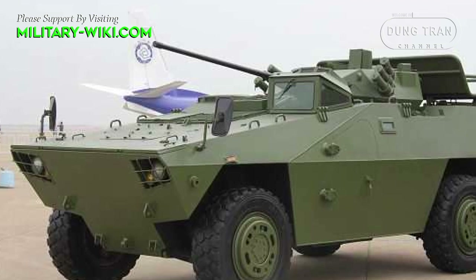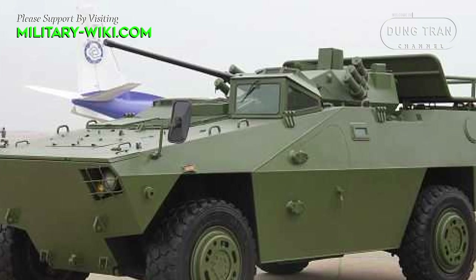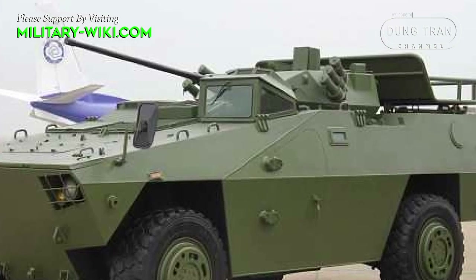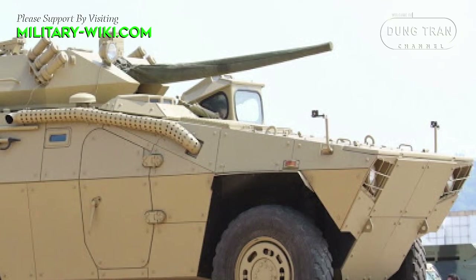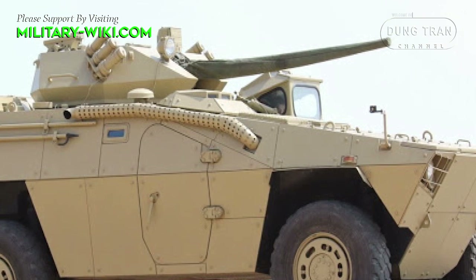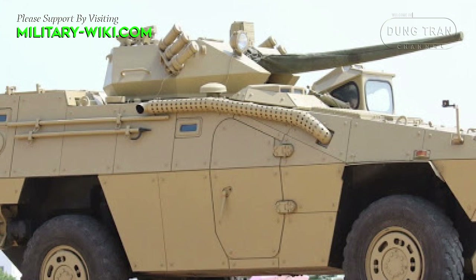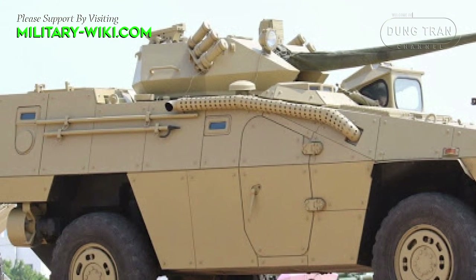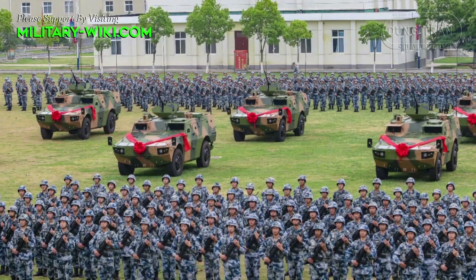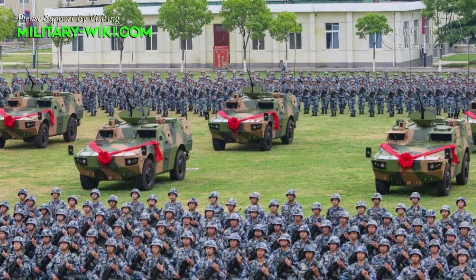The design of the CS-VM3C is quite conventional, with the driver and commander in the front, the turret in the middle, and the troop compartment at the rear. There is a single door on each side of the hull and one at the rear. The hull is made of welded steel armor providing protection against small arms fire and artillery shell splinters, and can be fitted with bolt-on armor to increase the level of protection.